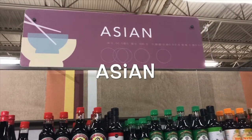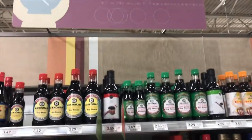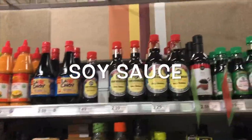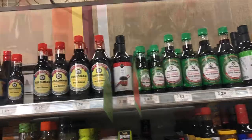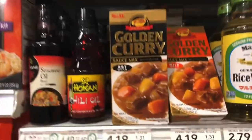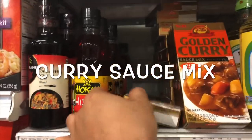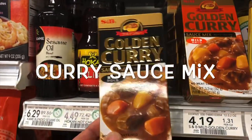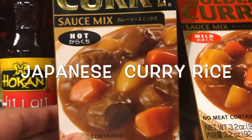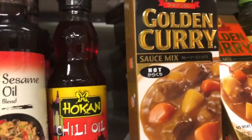Publix has an Asian section, so there are a lot of different things. Of course they have soy sauce, teriyaki sauce, and things like that. I found curry in Publix — Golden Curry. That's exactly Japanese curry; you can make Japanese curry rice with it. They have hot and mild.